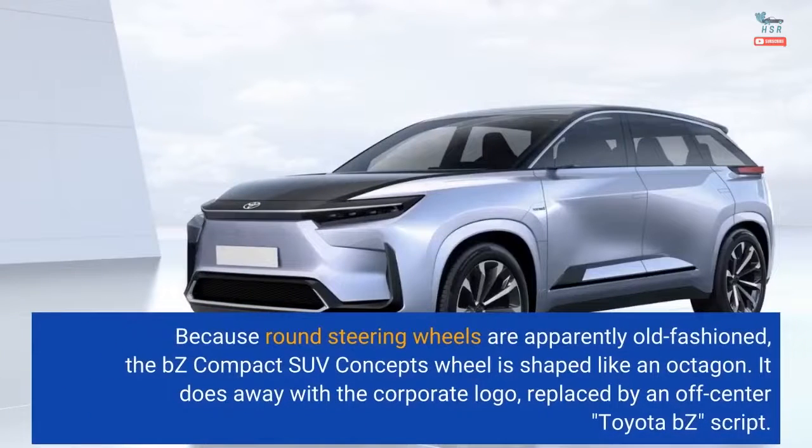Because round steering wheels are apparently old-fashioned, the BZ Compact SUV concept's wheel is shaped like an octagon. It does away with the corporate logo, replaced by an off-center Toyota BZ script.